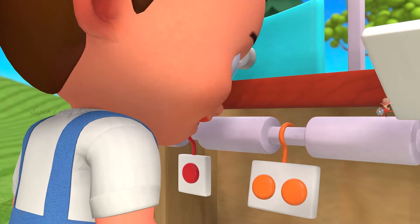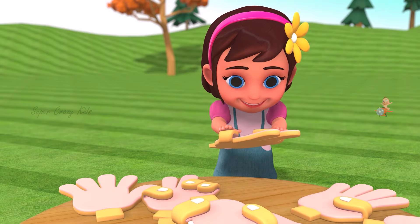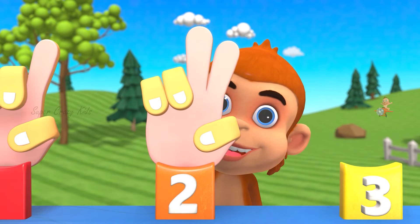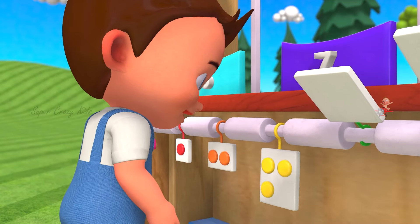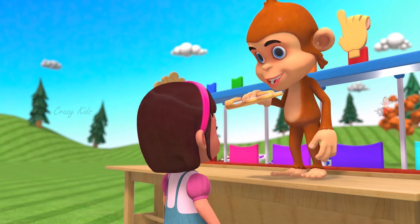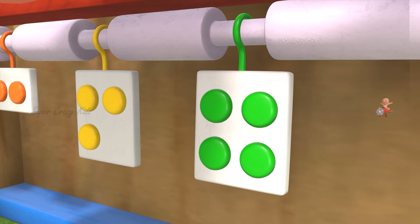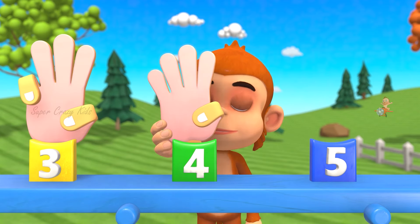This is orange color. Yahoo! Woohoo! That looks fantastic. This is two. This is yellow. Hurry up! This is green. Here we go. This is four.